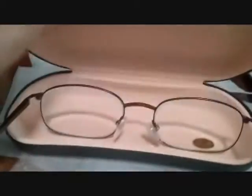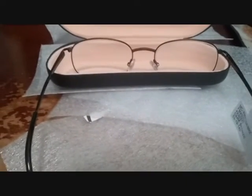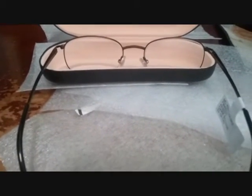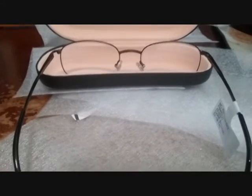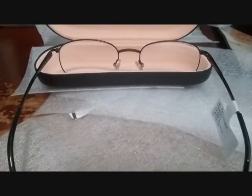Comes in a nice little metal case. $44.99 with a Vermont State sales tax and shipping, right from Walmart EyeVisionCenter.com.